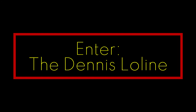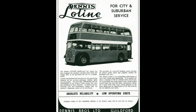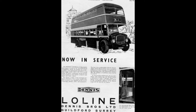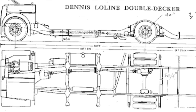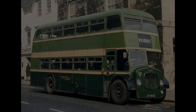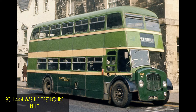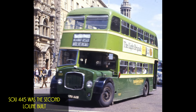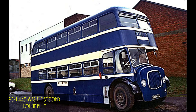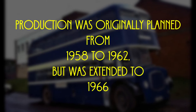The Dennis Low Line was basically a licensed built Bristol Lodeca, primarily supplied to municipal operators, private sector British Electric Traction fleets, and independent bus companies in the United Kingdom during a period when Bristol's sales were restricted to state-owned bus companies. Production began in 1958 and was initially set to cease in 1962; however, this was quickly reversed and it continued to be produced until 1966.